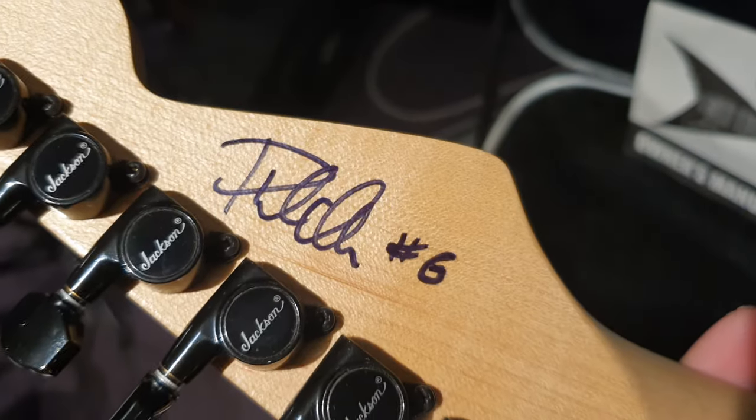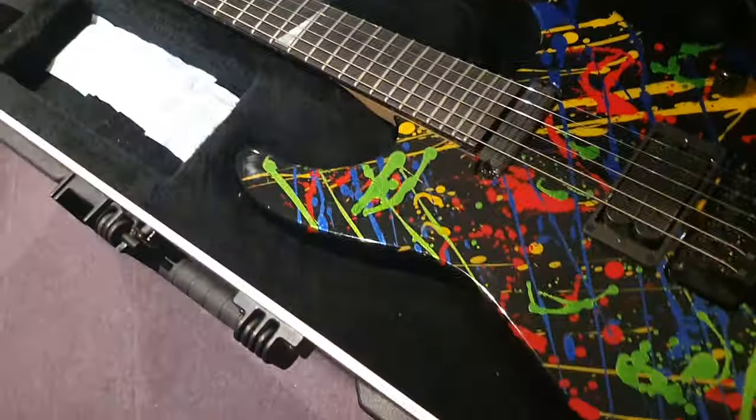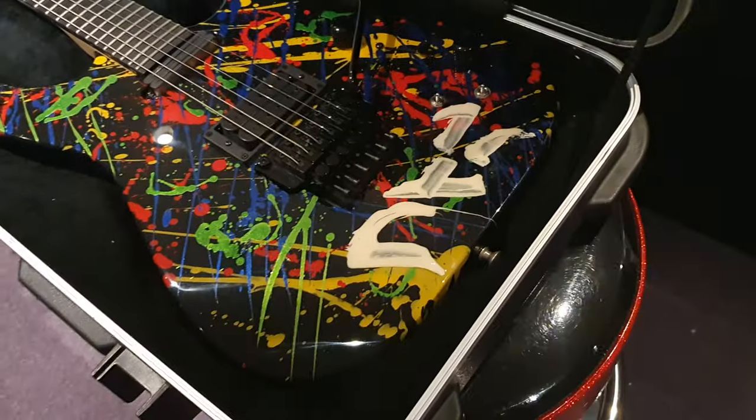Everything painted by the man himself. And then on the back, we actually have the number 6 in Japanese — also hand done by the man himself. Signed. Numbered. Only one I'm aware of that was actually artist played and toured, and ever made available to the public. Which is wild.